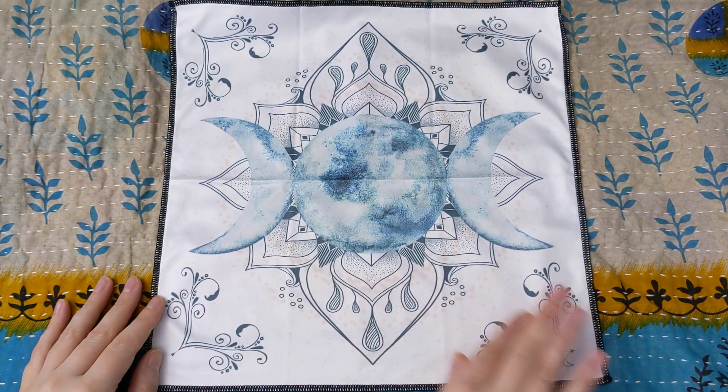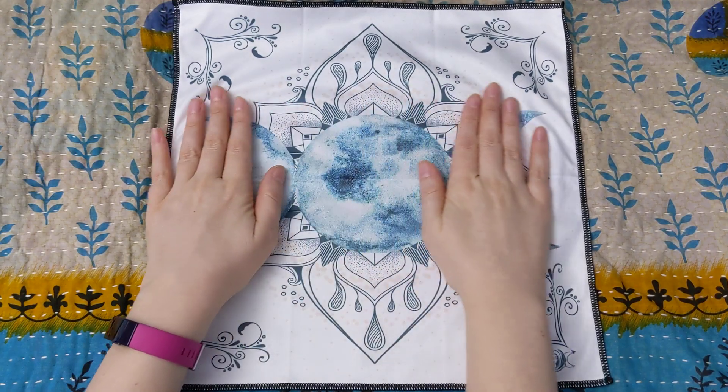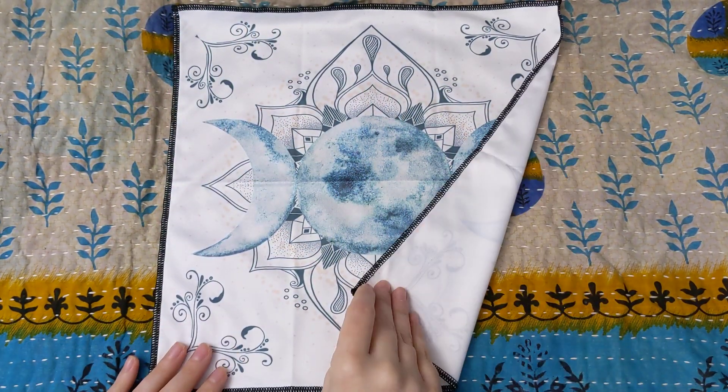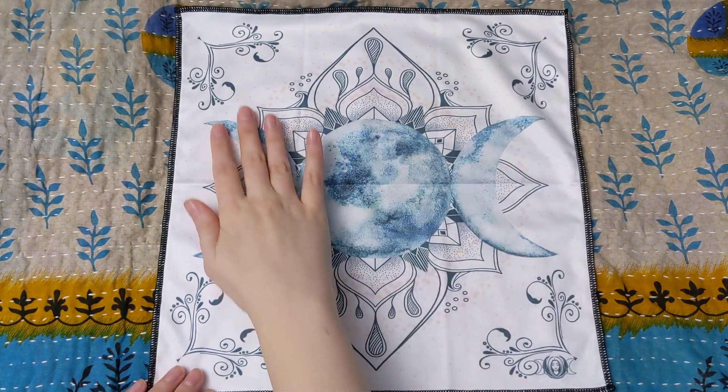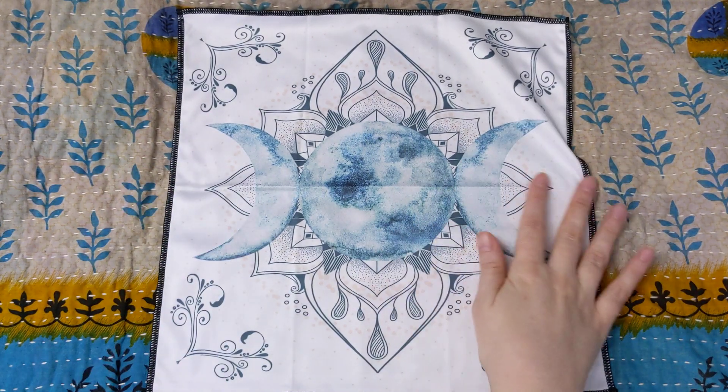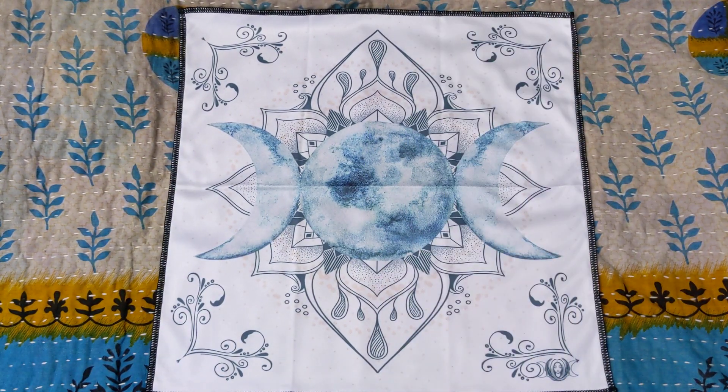This is what it looks like. This is so beautiful. I'm so excited. The stitching is really nice — it's a nice quality. You can see how putting crystals, cards, anything you want on here would be gorgeous. I'm just going to leave that right there because it's pretty.